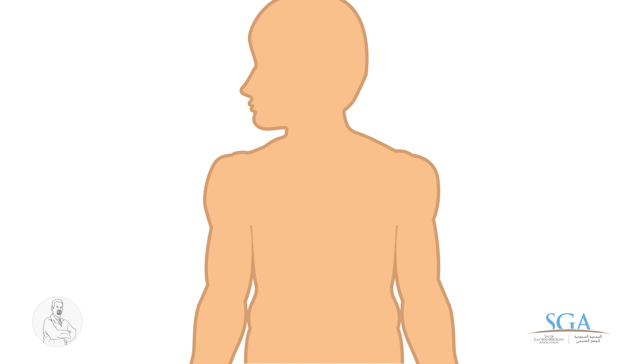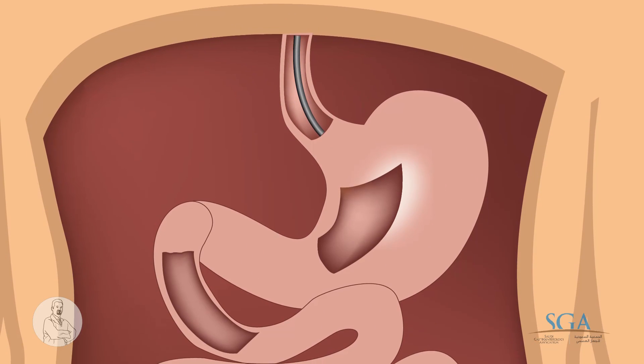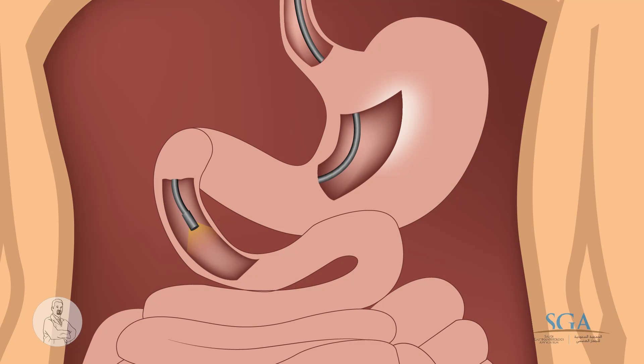Why do we need it? Endoscopic examination helps to diagnose problems of the esophagus and stomach, and the first part of the small intestine, known as the duodenum.